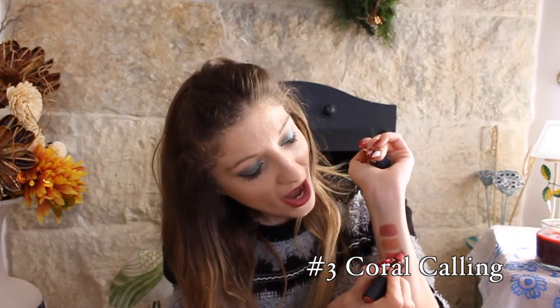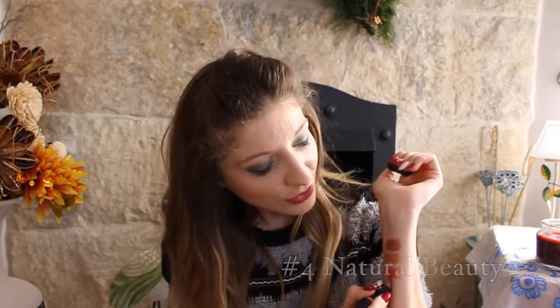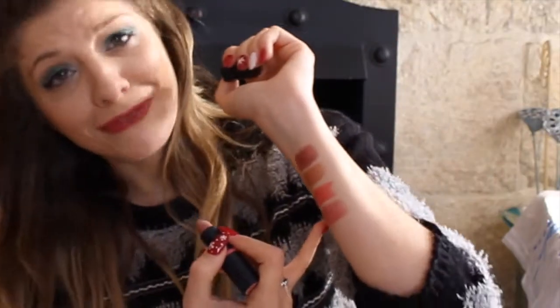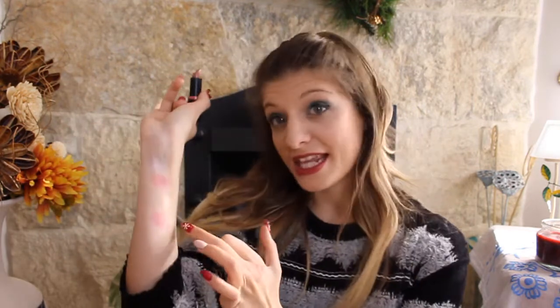Then I have a coral called Coral Calling. I don't quite like it because I'm not a fan of corals, but I still wear it in summer. It's a very lovely coral if you're looking for one. And then I also have a pink called Natural Beauty — if you're looking for something natural, this is the one, as it's closest to my natural lip color.